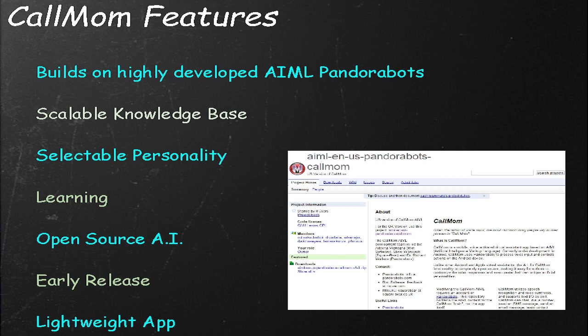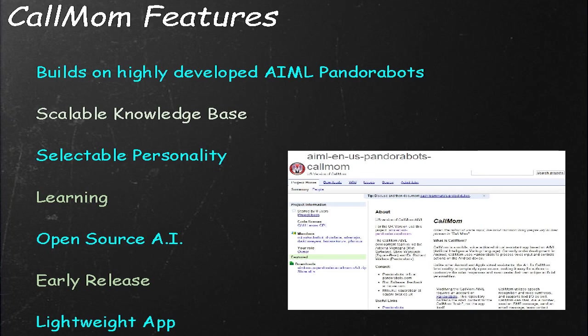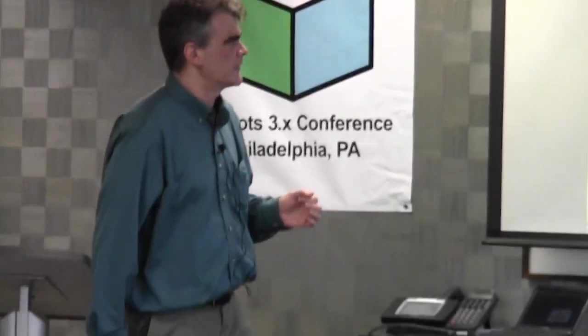CalMom builds on highly developed AIML PandoraBots. We've been creating PandoraBots for over 10 years now, and AIML even before that. There's a lot of content available in AIML, a lot of different bot personalities available that we can build on. AIML has always had a scalability advantage over other systems — the response time for a query is more or less independent of the size of the knowledge base. You can add more and more knowledge up to millions of categories and still have very rapid response time.